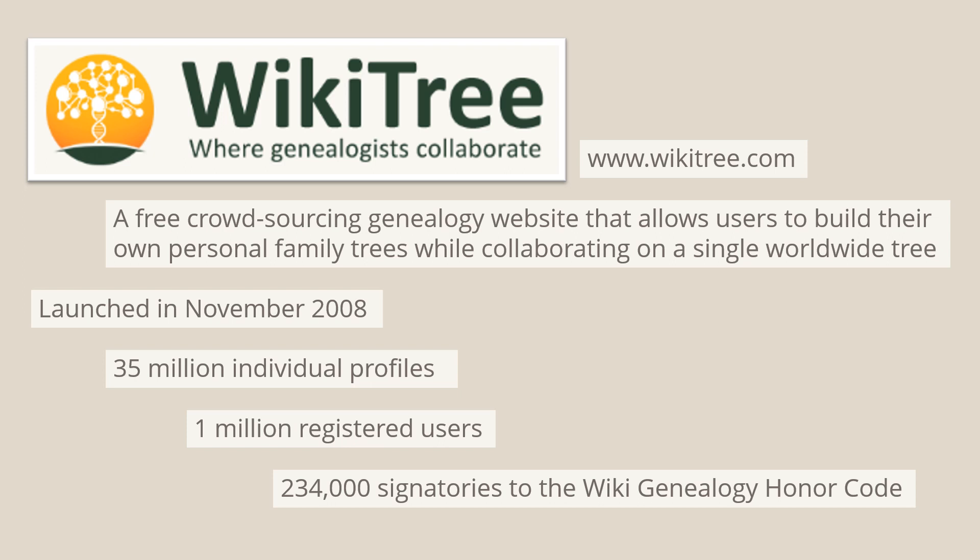So what's WikiTree? It's a free crowdsourcing genealogy website that allows users to build their own personal family trees while collaborating on a single worldwide tree. It was launched in November 2008, so it's coming up to 15 years old. At the last count there were over 35 million profiles and over 1 million registered users, so it's a significant setup. But the thing that sets WikiTree apart from other collaborative family tree websites is the honour code, which now has over a quarter of a million signatories.